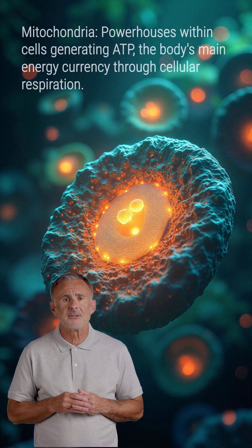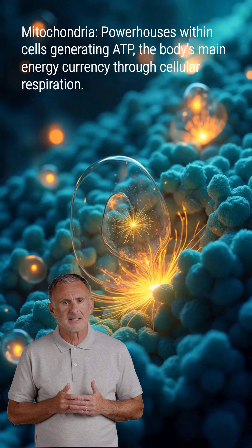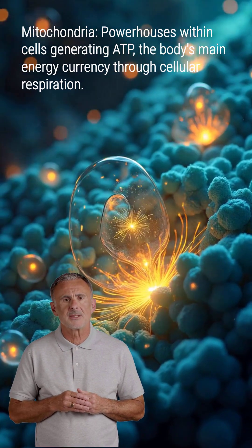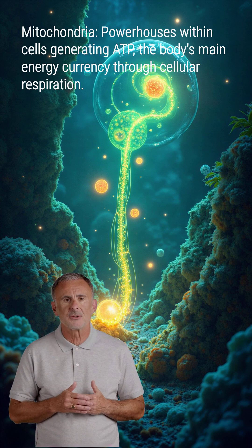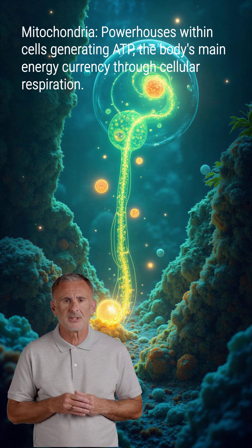Deep within your cells are tiny powerhouses called mitochondria. Their primary job is to generate adenosine triphosphate, or ATP, which is the body's main energy currency. This process, cellular respiration, converts nutrients into usable energy for nearly all cell types.